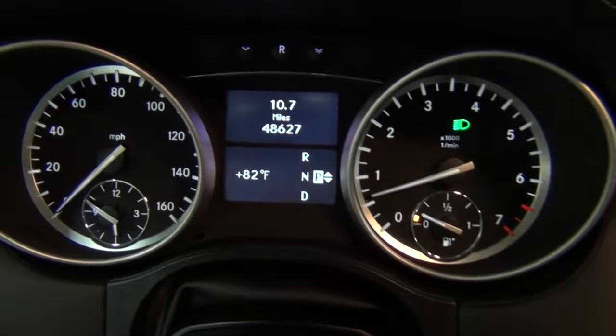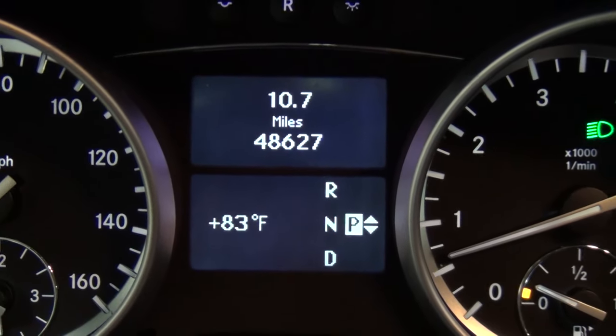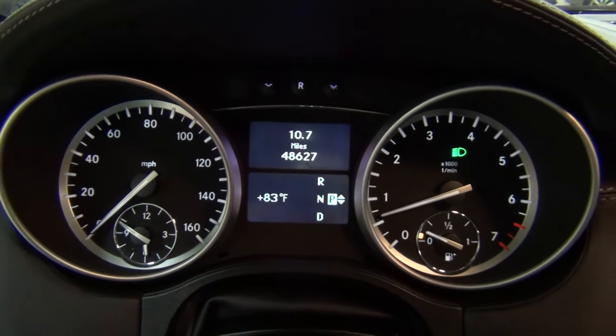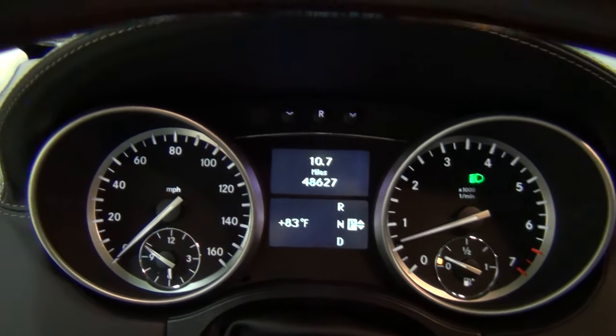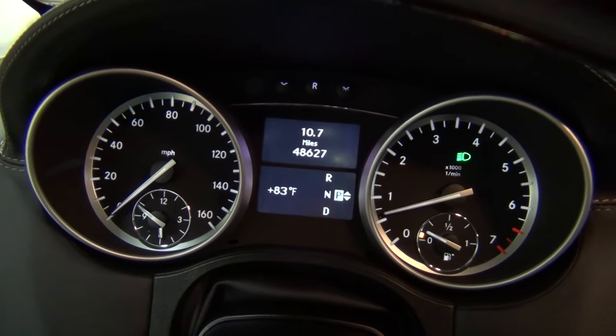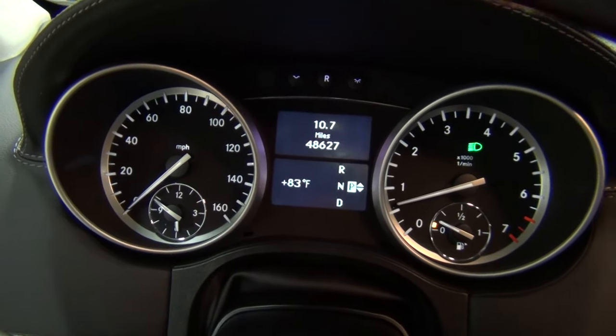The vehicle has 48,627 miles on it, and it's very clean and well cared for. Please look at the Carfax report and the AutoCheck report on our website — it was really, really well serviced at Mercedes-Benz of Orland Park. You can see all that in the Carfax report.